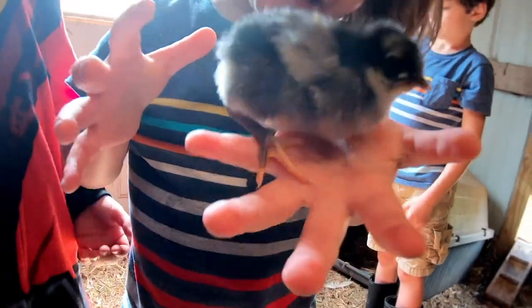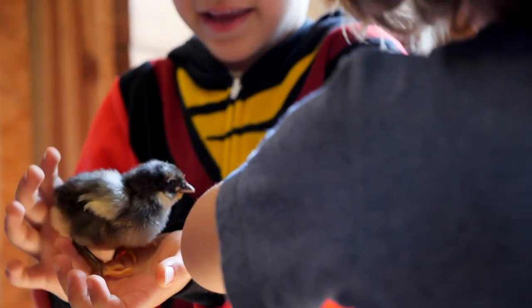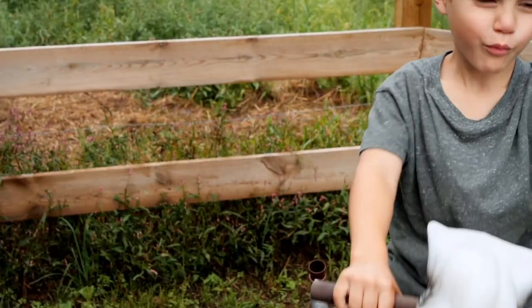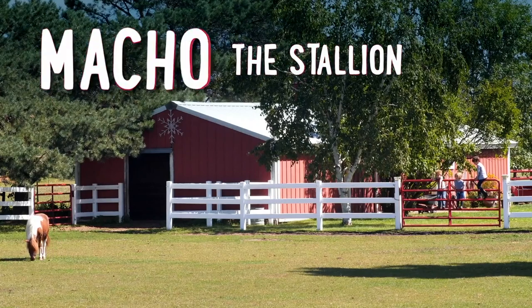Mama Hen had two new babies. We were always so excited to see new babies on the farm. Even little Red was excited. But let me get back to the story I wanted to tell you. This story is called Macho the Stallion.